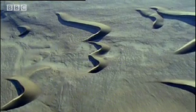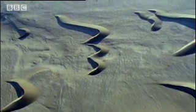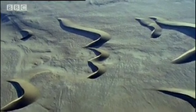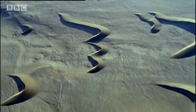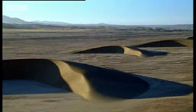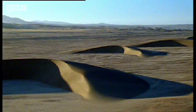With their backs to the wind, the Barkhans are, ever so slowly, being steered northwards, skating across the surface of a petrified desert which existed here 15 million years ago. And these mobile dunes swallow everything in their path.